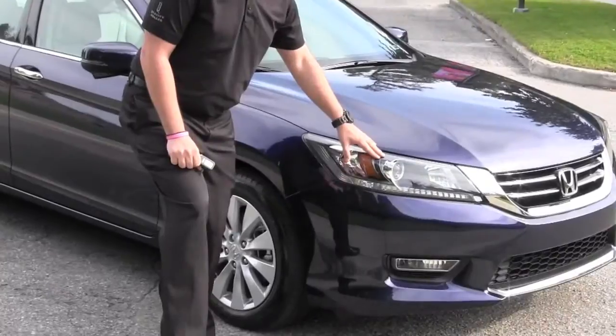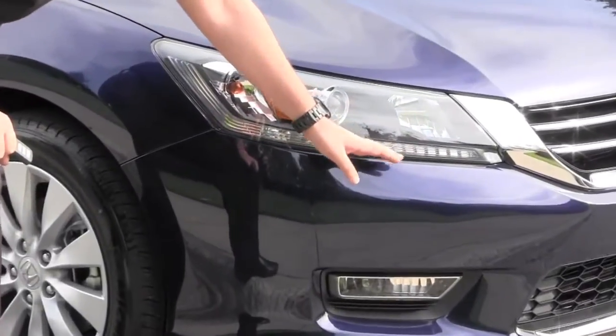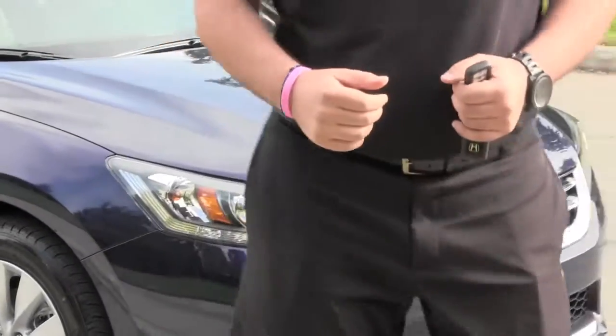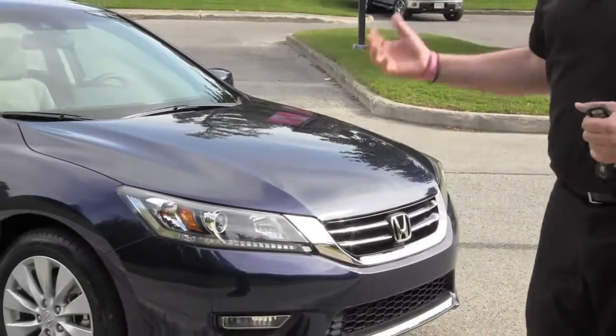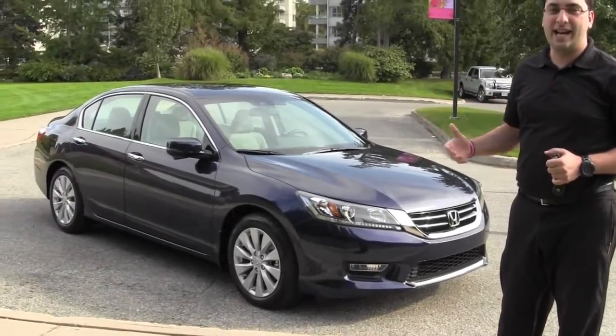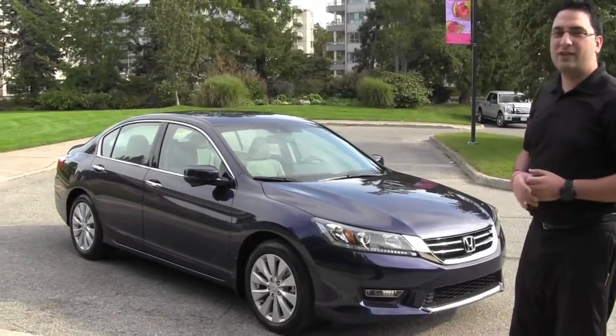Honda has HID headlights. Also underneath the headlights, you have the LED brow. In wet nighttime conditions, the brow is really good. It's a daytime running light as well. It gives it that sharp look — it's something that you find in upper-end vehicles. It's in the Mercedes, it's in the BMW, and now it's in the Accord.